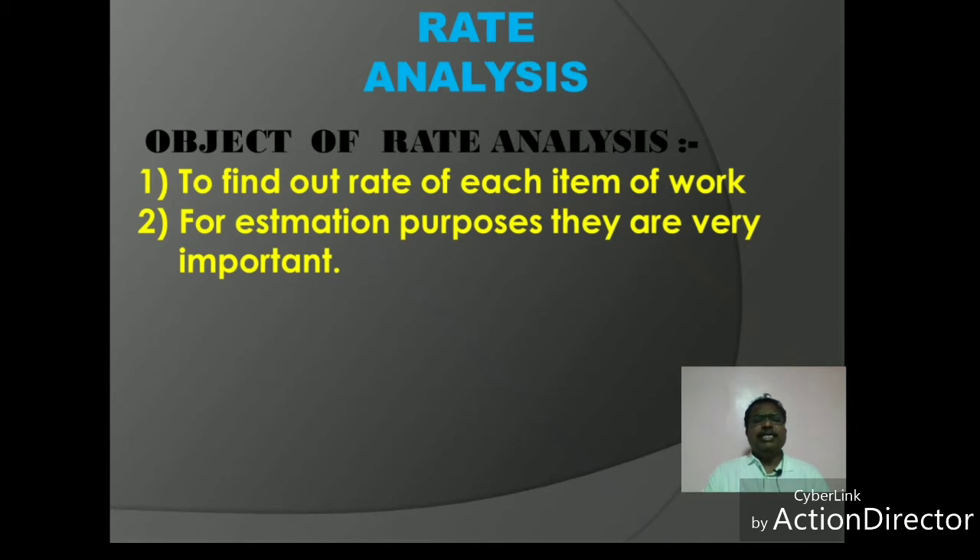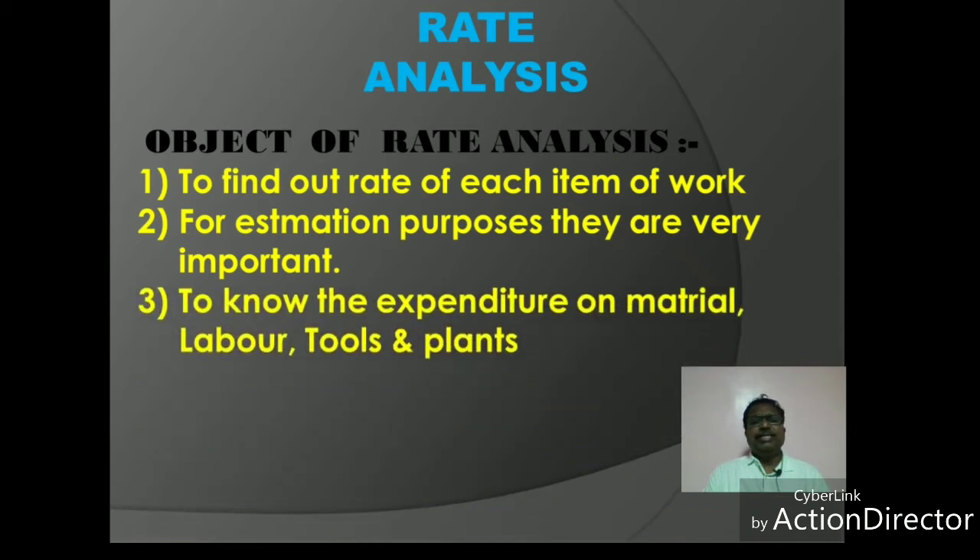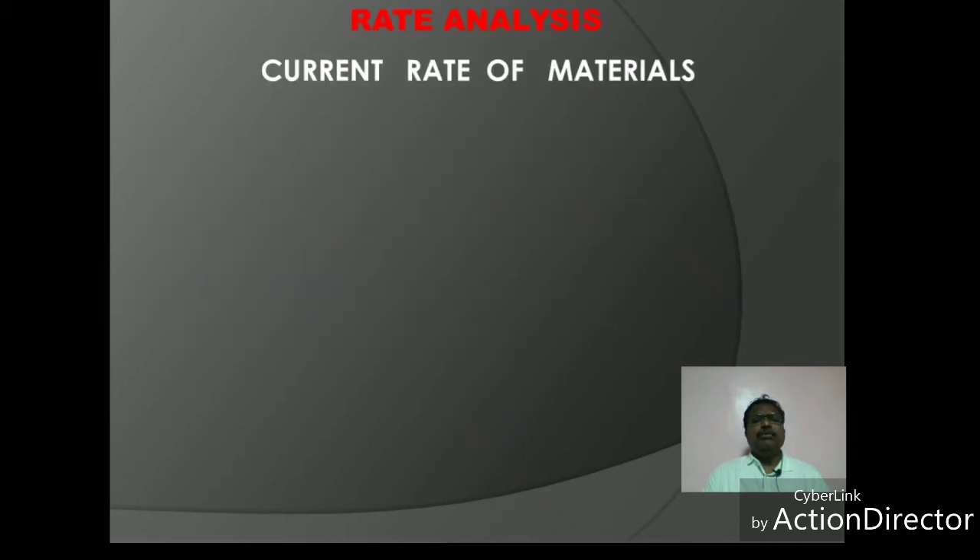The material rate and labor rate are all different components. The quantity and rate of each component is available. The components of rate analysis include material, labor, tools and plants. When the rate analysis is to be done, the current market rate must be considered.